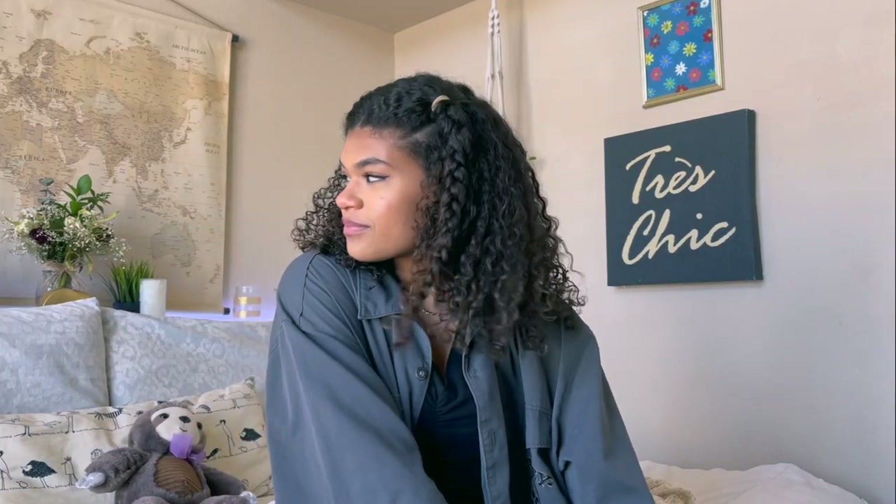Hey guys, welcome or welcome back to my channel. My name is Jayden and today I'm going to be doing a room tour. This was requested by a couple of people, and I really take pride in my room because I think it's really cute and I think your space is very important to keeping your mental health in check. I'm going to be showing you guys where I am 24 hours a day because we're in a pandemic.